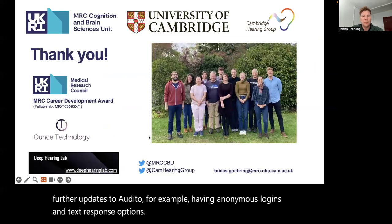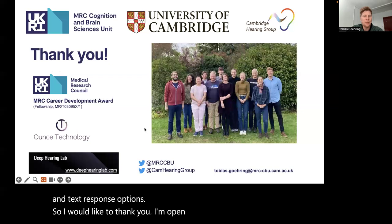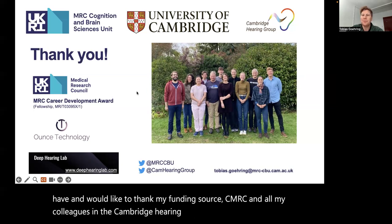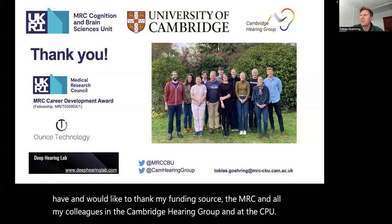I would like to thank you. I'm open for any questions and would like to thank my funding source, the MRC, and all my colleagues in the Cambridge Hearing Group and at the CPU. Thank you very much.